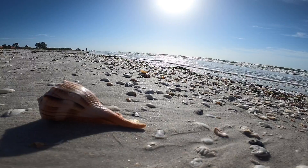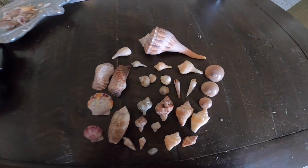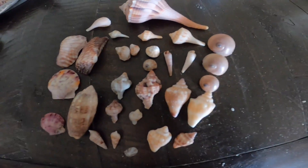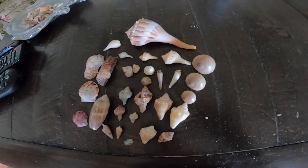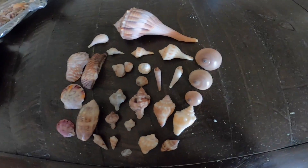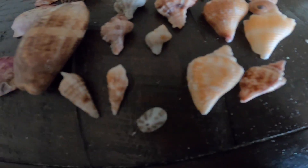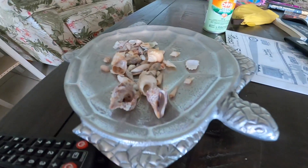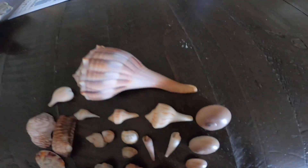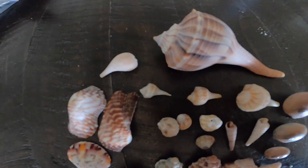Beautiful morning. So these are just some of the shells that I found today, but this is most of them. So this is all the shells we found today. These are all mine, and these are Ryan's — those were from over the week, but these are from today. All right, subscribe!